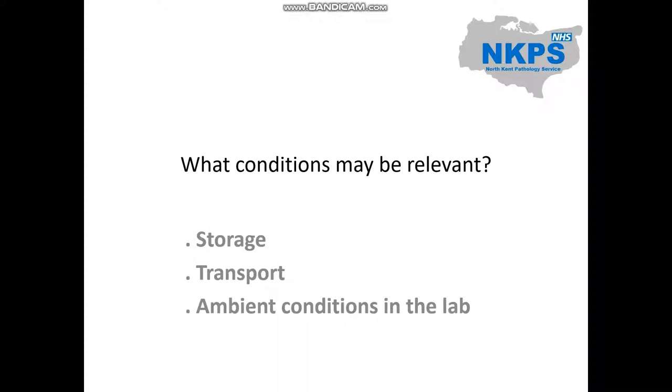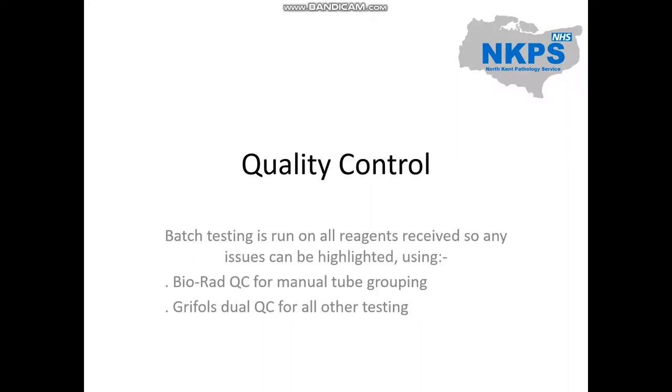Some conditions that may be relevant to batch testing: the way reagents are stored in the factory, the way they are transported, and the ambient conditions — for example the temperature in the lab — can vary from factory conditions and can affect the performance of the reagents. This is why it is so important that all reagents and cards are batch tested on arrival.